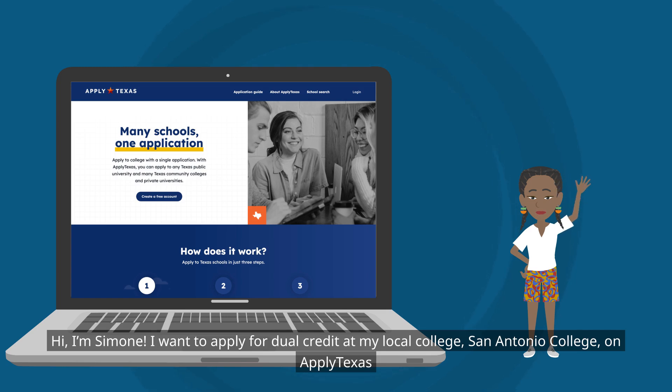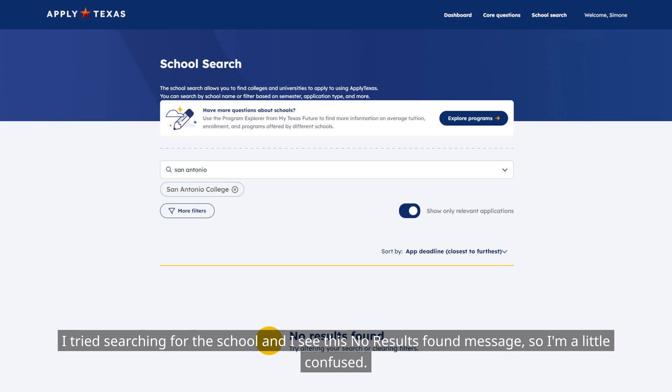Hi, I'm Simone. I want to apply for dual credit at my local college, San Antonio College, on ApplyTexas. I tried searching for the school and I see the 'no results found' message, so I'm a little confused.